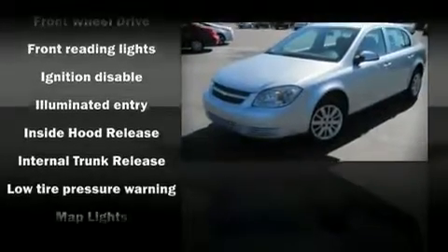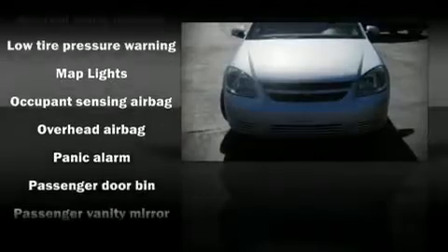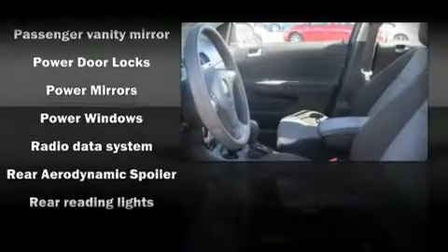Front bucket seats, a split folding rear seat, tilt steering wheel, power door mirrors, power windows, remote keyless entry, and air conditioning.